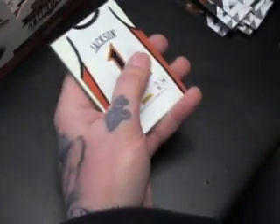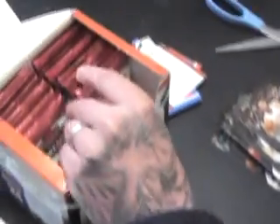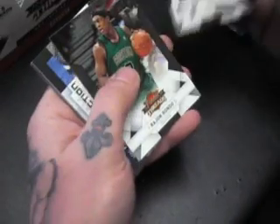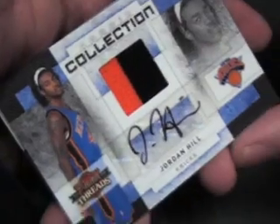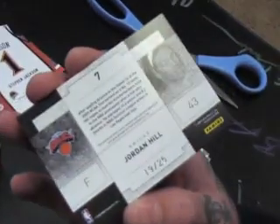San Diego Chargers wide receiver — Vincent or Michael? I'll go with Michael Jackson. He's number one dude, all time. Oh, patch — Jordan Hill! That's a nice-looking card, double color and auto, 19 of 25.